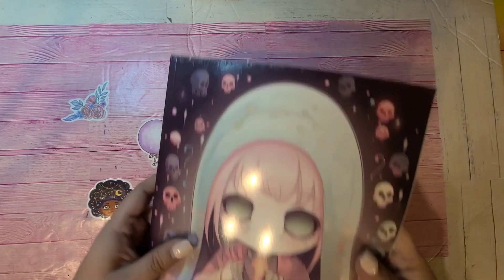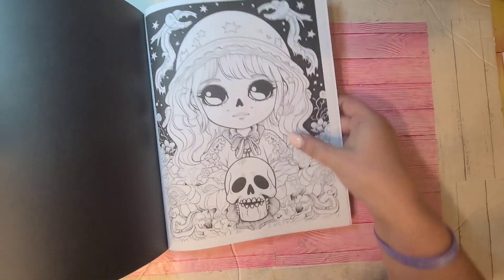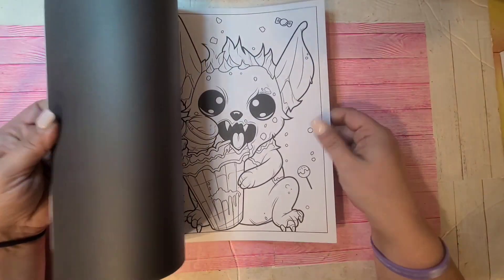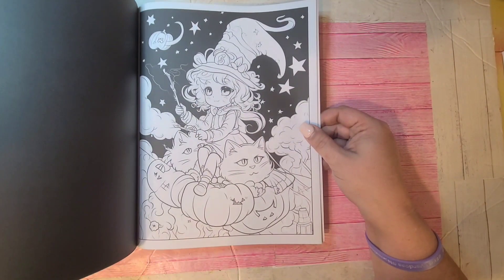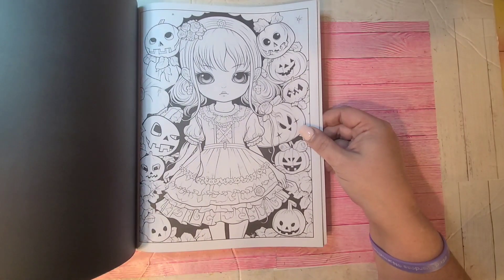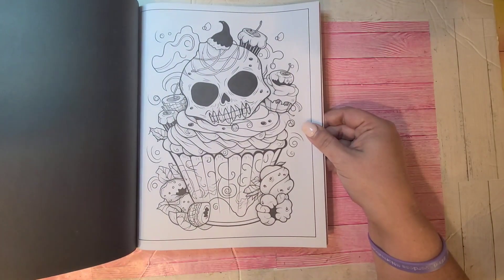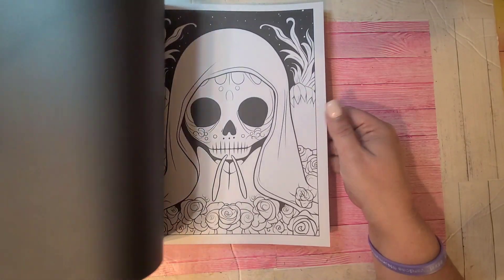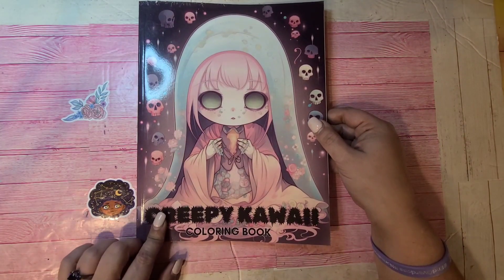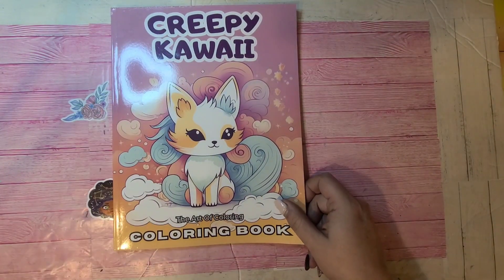This one is Creepy Kawaii by Fan Jess — the publisher or artist — another AI coloring book obviously, but it has some really cool pictures in it. That's Creepy Kawaii Coloring Book by Fan Jess.